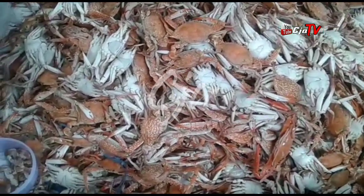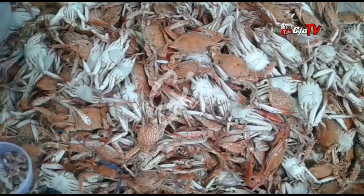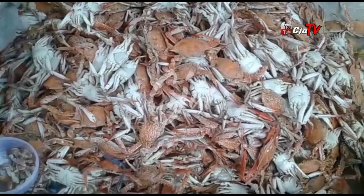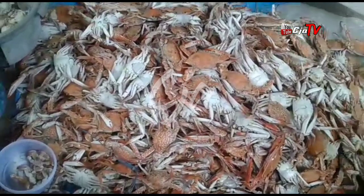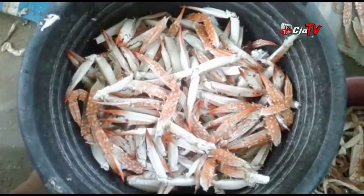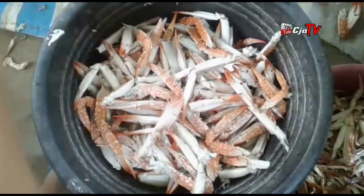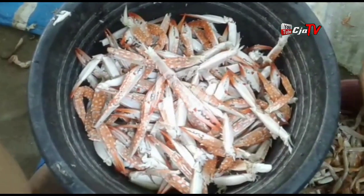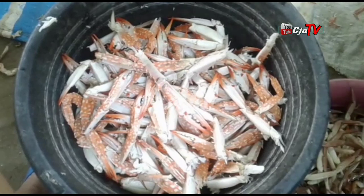Oke, hari ini aku akan tunjukin ke kalian. Nah, ini adalah ciri khas dari Pantura Lamongan, yaitu kepiting racungan. Kepiting racungan ini biasanya diambil isinya saja, karena harganya sangat-sangat fantastis dibandingkan dengan racungannya itu sendiri. Biasanya mereka memisahkan satu persatu dari kakinya dan diambil isinya, karena harganya sekilo sampai ratusan ribu rupiah. Jadi sangat-sangat fantastis harganya.